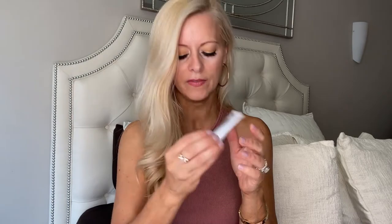This is GlamGlow and I am familiar with this brand. This is the Super Mud Clearing Treatment, so this is for your face. I'm always loving new products to try so that'll be fun.